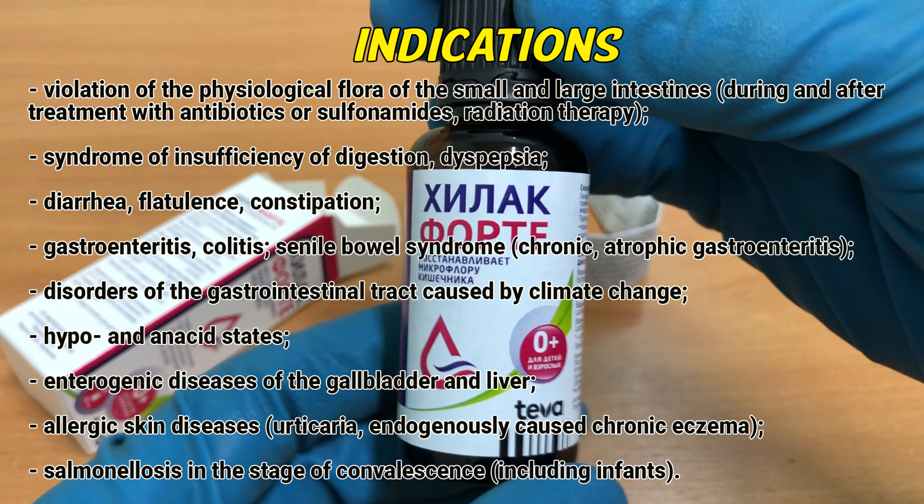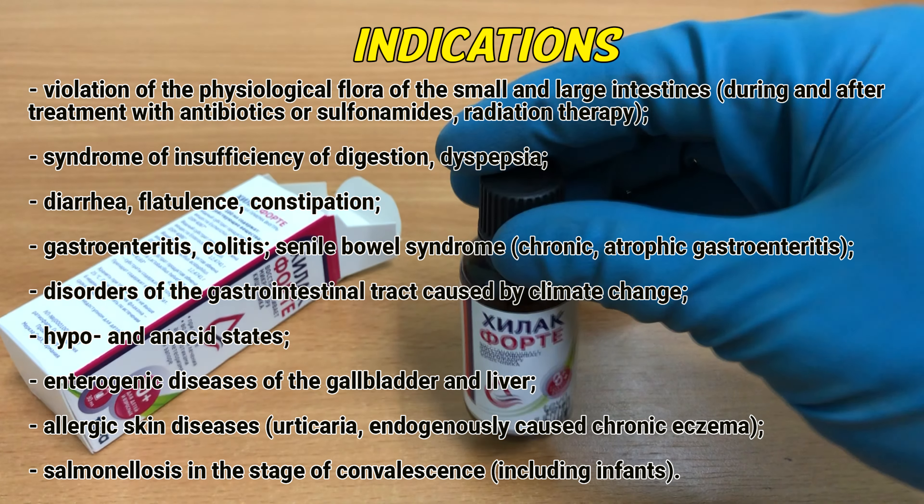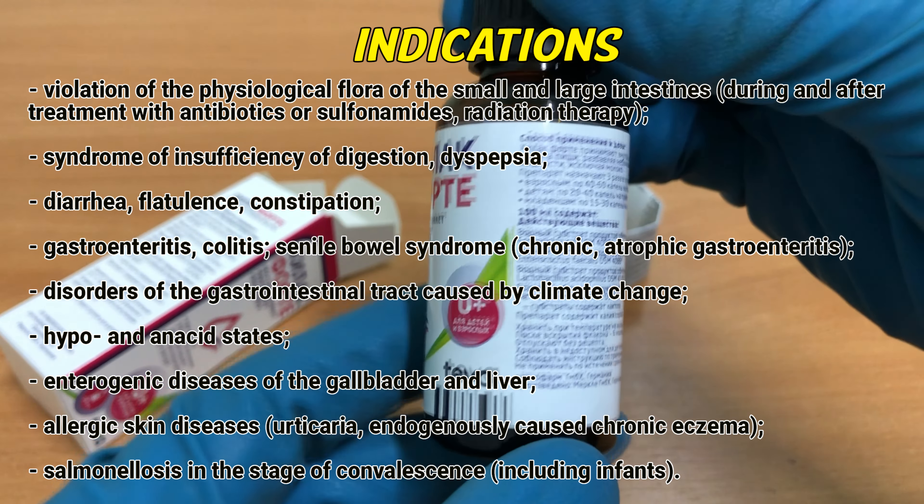Gastroenteritis. Colitis. Senile bowel syndrome. Chronic atrophic gastroenteritis. Disorders of the gastrointestinal tract caused by climate change. Hypo- and anacid states. Diseases of the gallbladder and liver. Allergic skin diseases. Urticaria. Endogenously caused chronic eczema. Salmonellosis and the stage of convalescence, including infants.